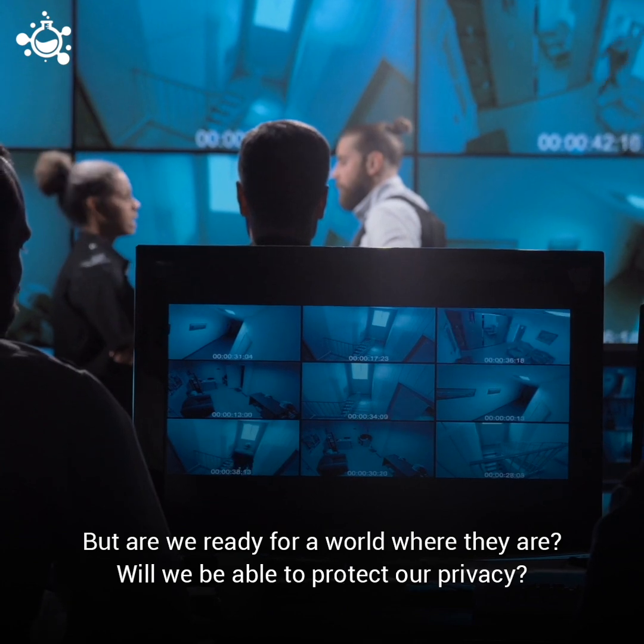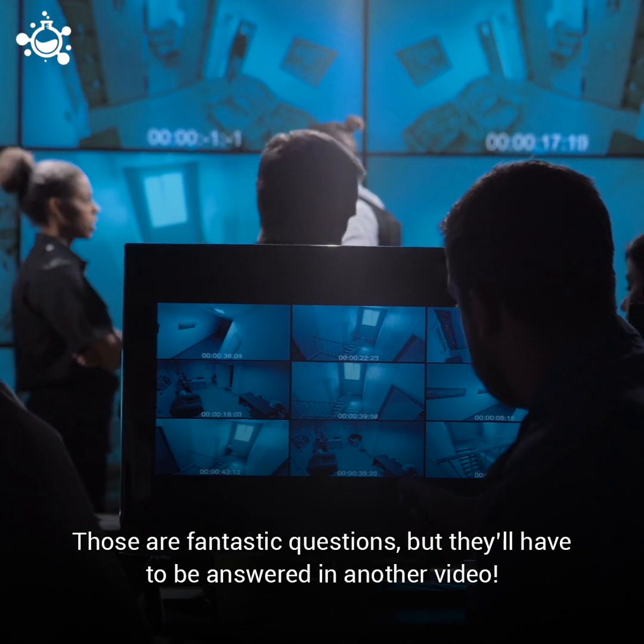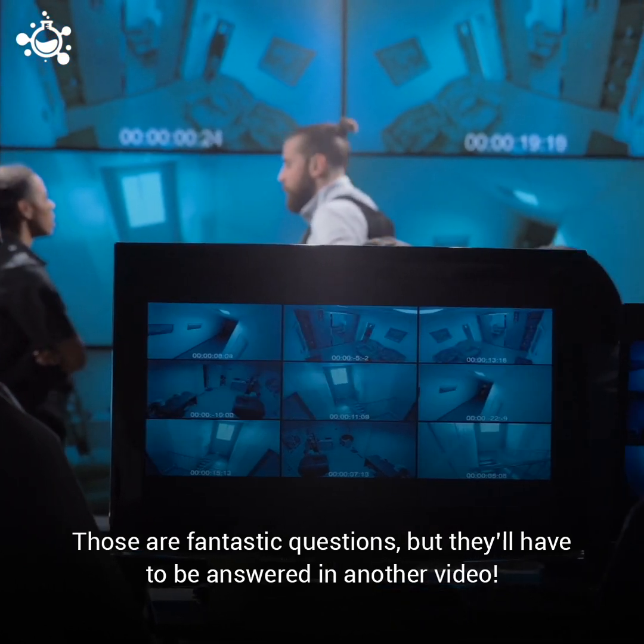But are we ready for a world where they are? Will we be able to protect our privacy? Those are fantastic questions, but they'll have to be answered in another video.